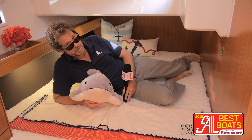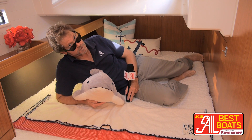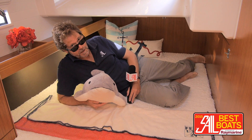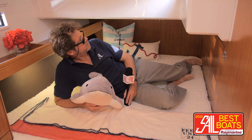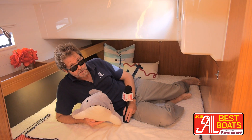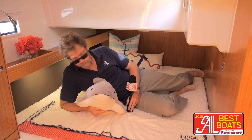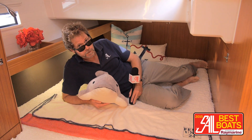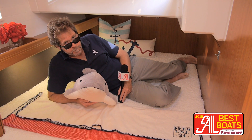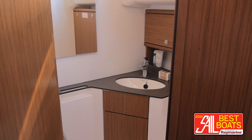Now I'm in one of the aft staterooms on the Bavaria 46. As you can see, this is one of the best aft cabins you're going to see on a boat this size. The cockpit intrudes very little. You've got full standing headroom through about a third of the space, and you have a proper double berth — full wide all the way across, no weird shapes to thwart anyone's comfort in here. Decent storage and an en suite head, too.